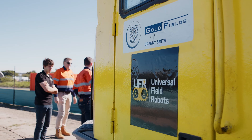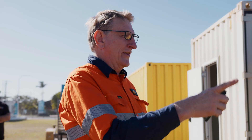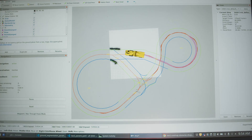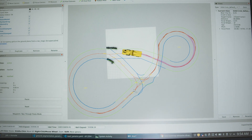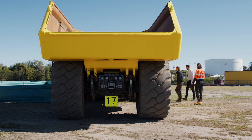My name's Shannon McDermott and I'm the superintendent for technology projects at Granny Smith Mine. My role in this project was project manager, so I was involved with the selection process and tender process through to awarding the work to UFR, and now I'm involved with the actual testing and implementation within Goldfields.